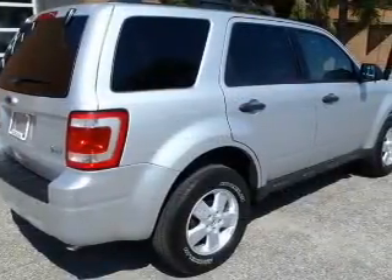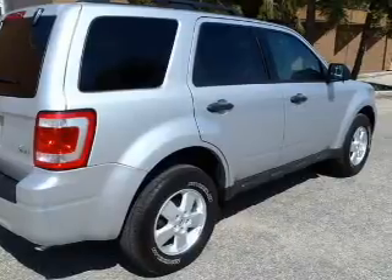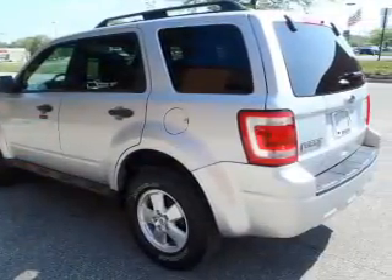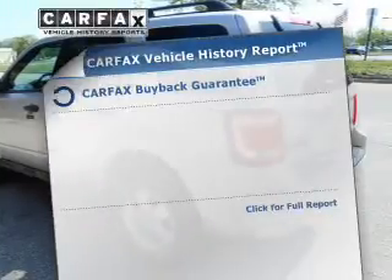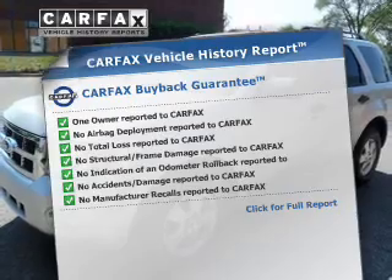The powertrain includes four-wheel drive with a solid six-cylinder engine driven by a six-speed automatic transmission. Anti-lock brakes help you bring your vehicle to a safe stop. Know the history on this ride and greatly reduce your buying risk with the included Carfax Vehicle History Report.